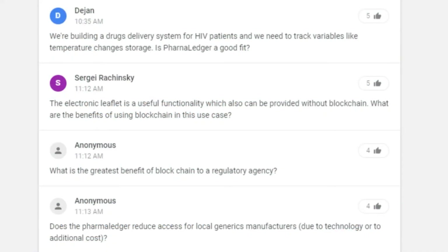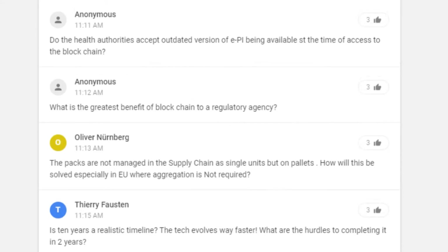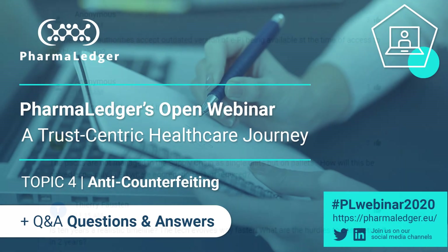The next question is: what is the greatest benefit of blockchain to a regulatory agency? The problems of anti-counterfeiting are not only impacting patients, but are also impacting the efficiency and costs of health systems, as well as reducing trust from health systems. If there's a way we can create more trust in the information and in the authenticity of the different medicines, that's going to remove a huge amount of waste and fraud from the overall system. So that is a key incentive from that perspective.